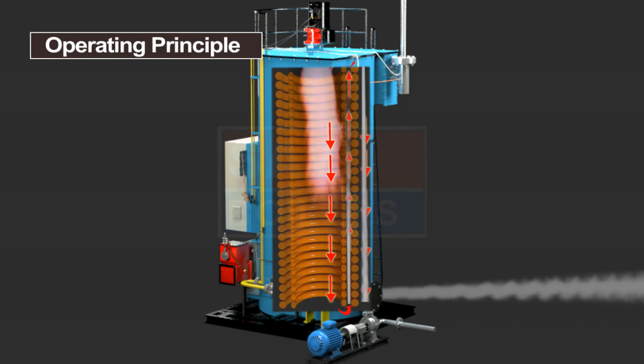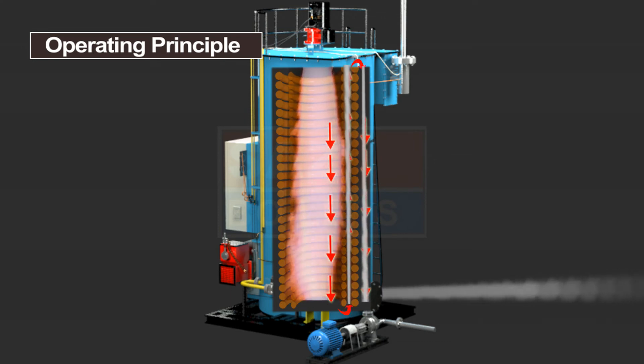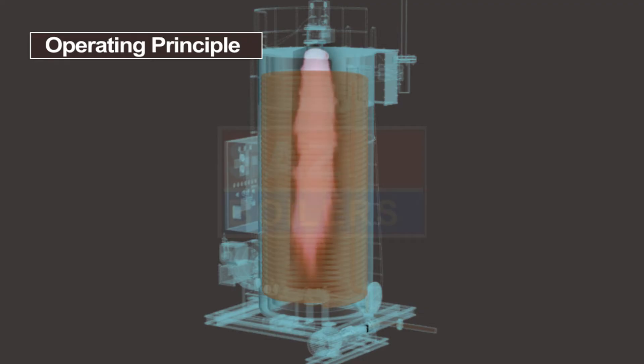In this heater, combustion air is preheated between the inner and outer shell. Due to preheated air, heater efficiency increases as well as we get good combustion.